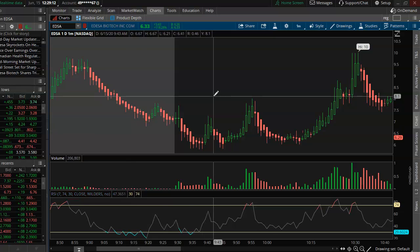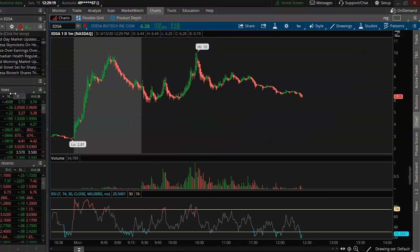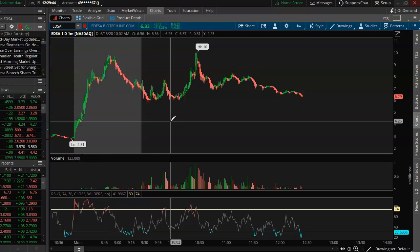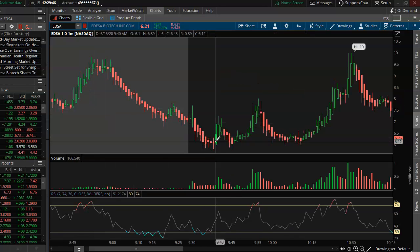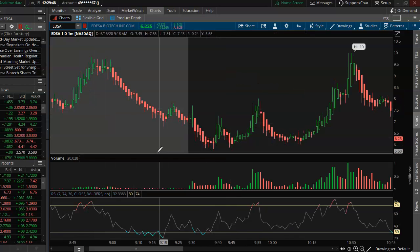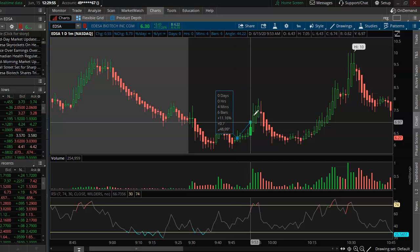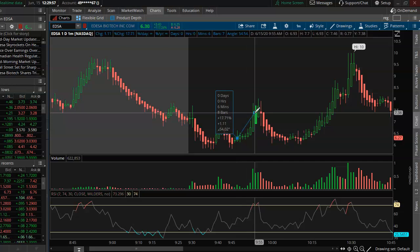EDSA popped up on the scanners early morning. I saw it here early morning and was going to do a couple bounces around the $4 area — thought it might just keep trending down lower. But it ended up catching some support here, and luckily I was able to see it in time. Got in a little high here at $6.27.